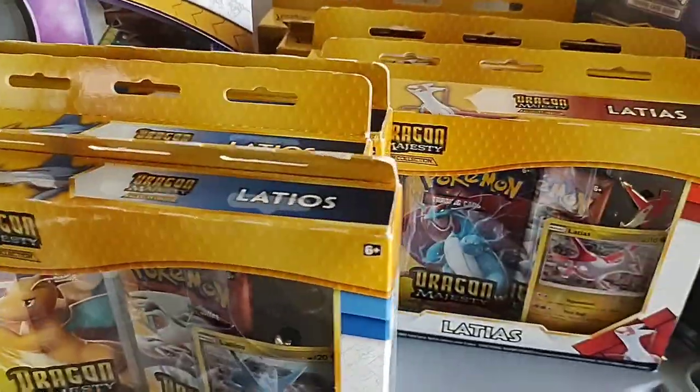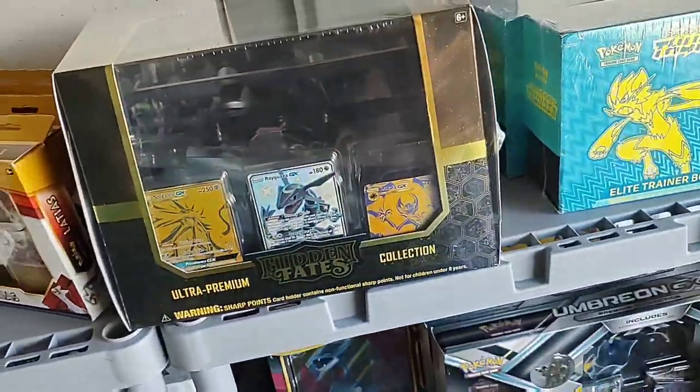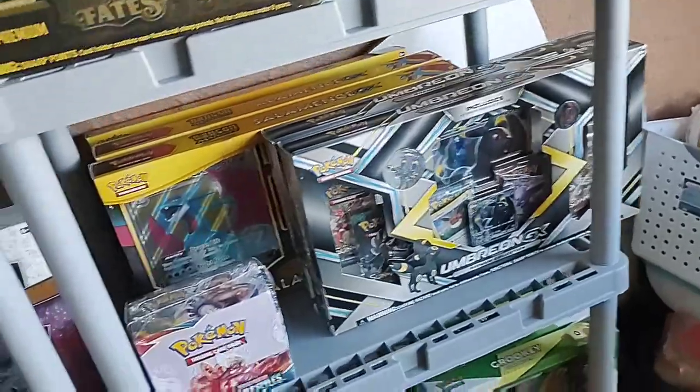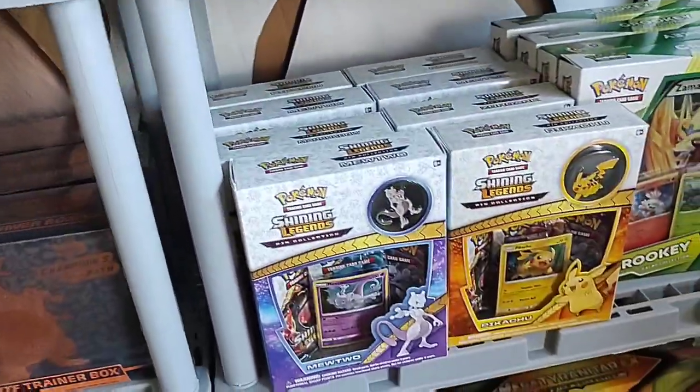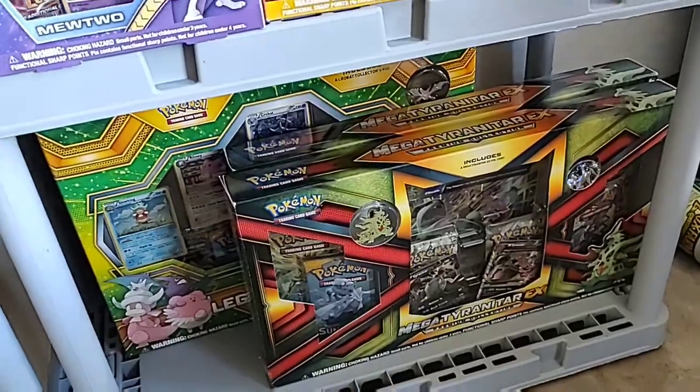Some more Shining Legends, more Dragon Majesty. Little Shining Fates hiding back there. Another Hidden Fates UPC, some more Lost Thunder. Bunch of Shining Legends and then some Mega Tyranitar boxes.